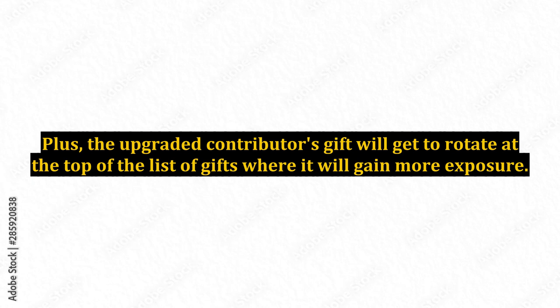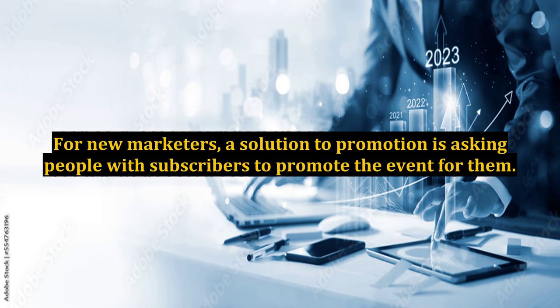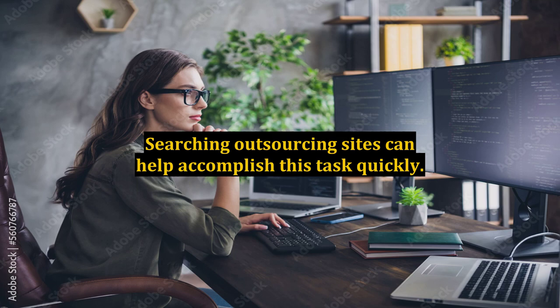This is a great option for marketers who have little to no list. To participate, all contributors must promote the event. For new marketers, a solution to promotion is asking people with subscribers to promote the event for them. Searching outsourcing sites can help accomplish this task quickly.